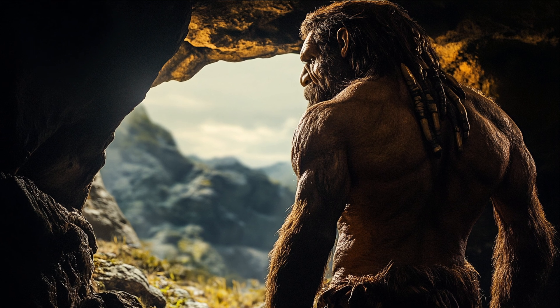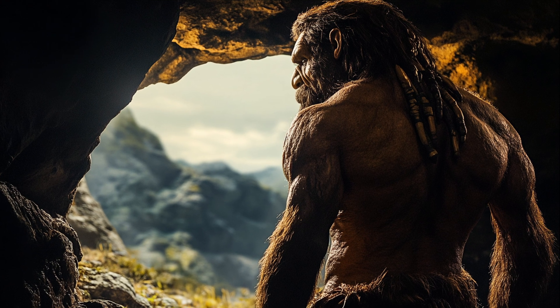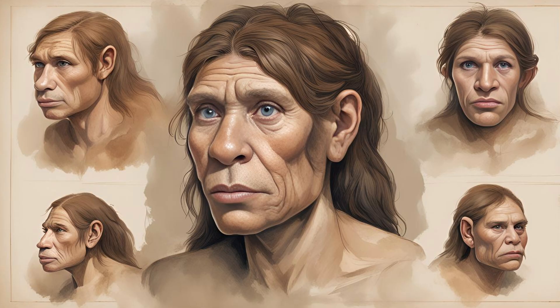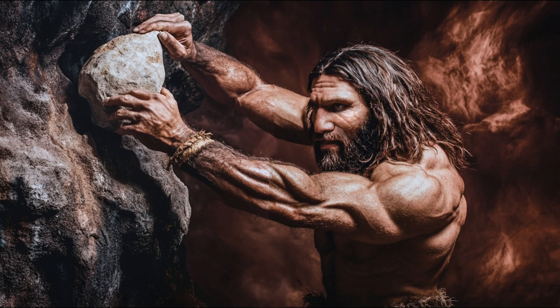Neanderthals, Homo neanderthalensis, were indeed lean and muscular, and this is supported by multiple lines of scientific evidence, including skeletal analysis, biomechanical modeling, and isotopic studies. Here is a detailed explanation.